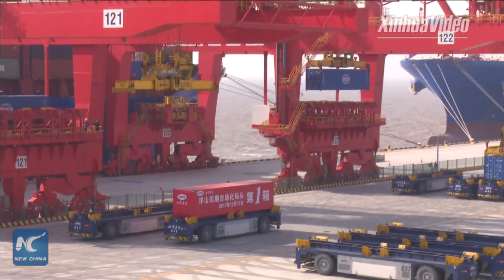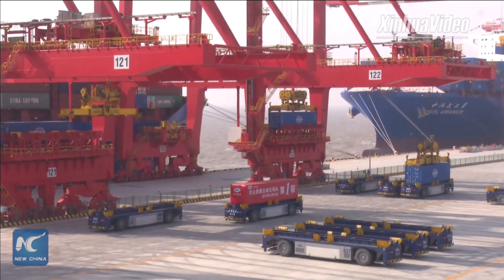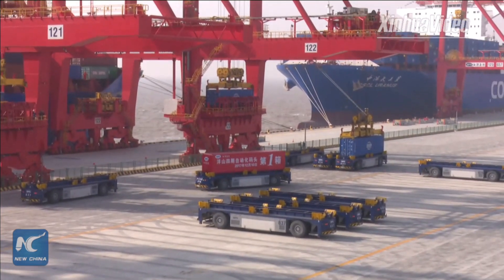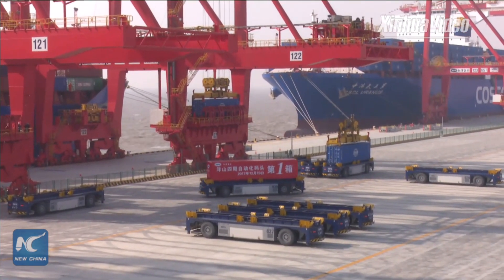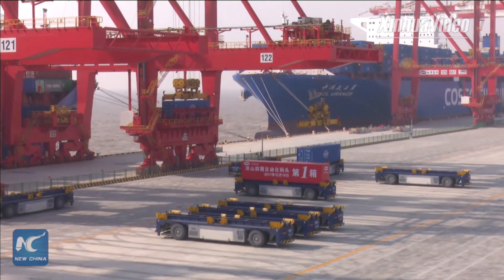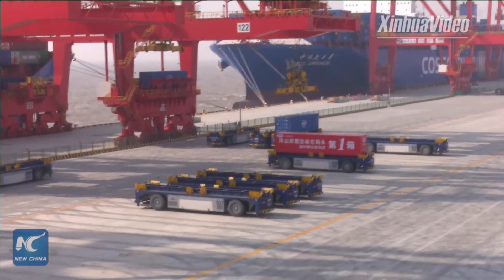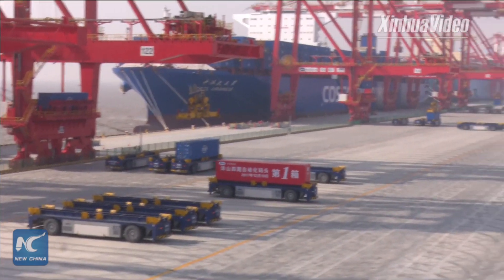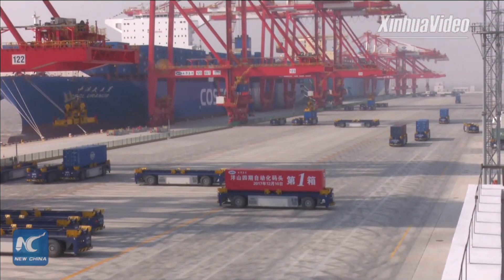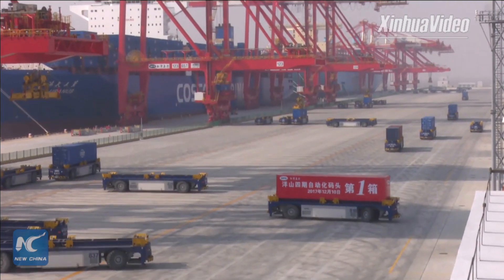Now we can see the first container has been put down on the AGV and then sent to other places — big trucks and other transportation — to be delivered to its destination. Other containers are also now under operation.